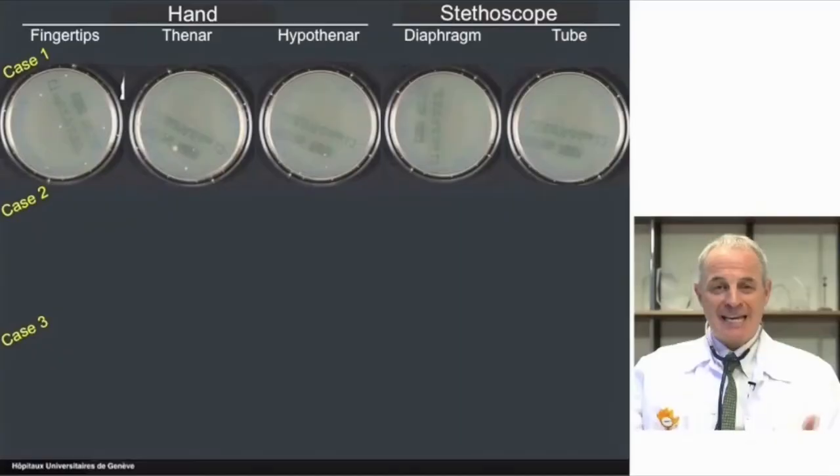We performed a total of almost 500 quantitative culture techniques on hands or on stethoscopes. Let me now show you three actual cases in pictures. Case number one: there was almost no contamination except on the fingertips.